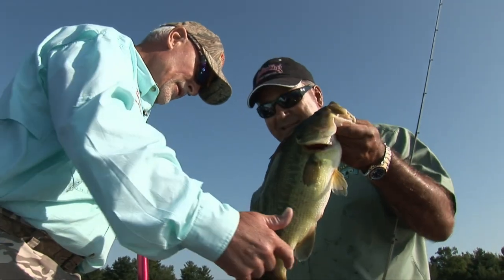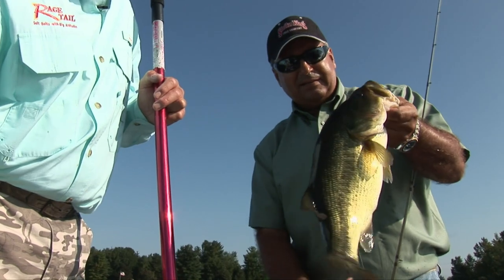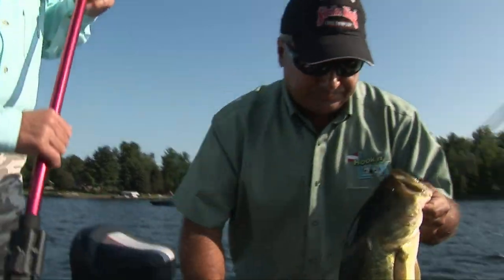Look, he's bleeding on his tail over here. He's bleeding right down his tail. That's from spawning. That's so good. All right. Good job.